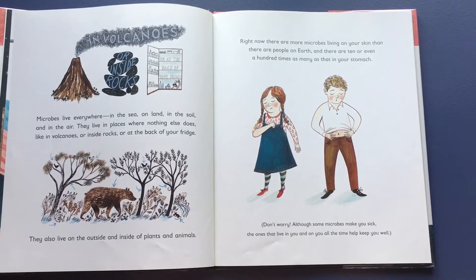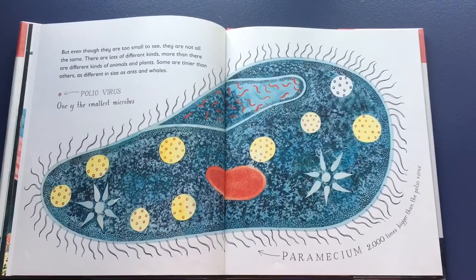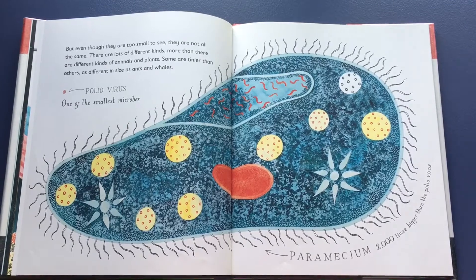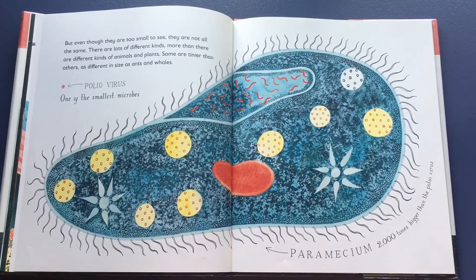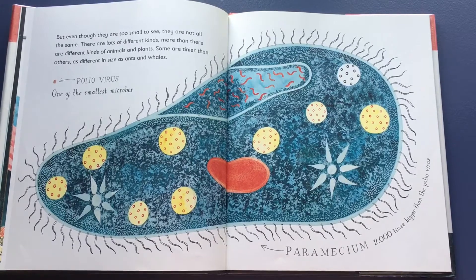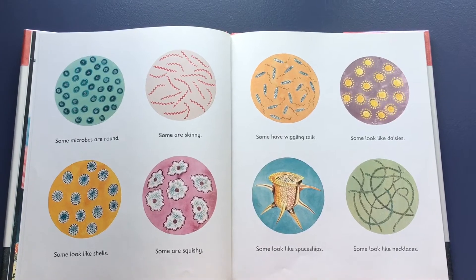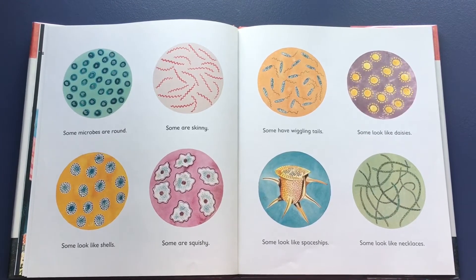Don't worry — although some microbes make you sick, the ones that live in and on you help keep you well. Even though they are too small to see, they are not all the same. There are lots of different kinds — more than there are different kinds of animals and plants. Some are tinier than others, as different in size as ants and whales. The polio virus is one of the smallest microbes; paramecium is 2,000 times bigger than the polio virus.